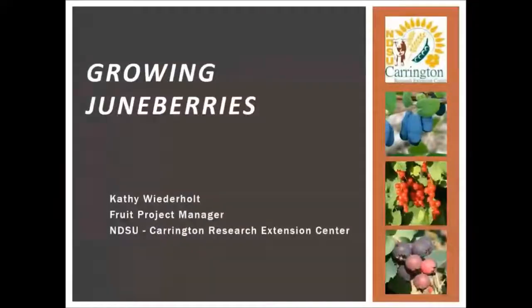Good evening everyone, and a special hello to Carrington. I think you guys are listening and having a garden club meeting tonight and I'm not there. So we will talk about growing June berries here in North Dakota.